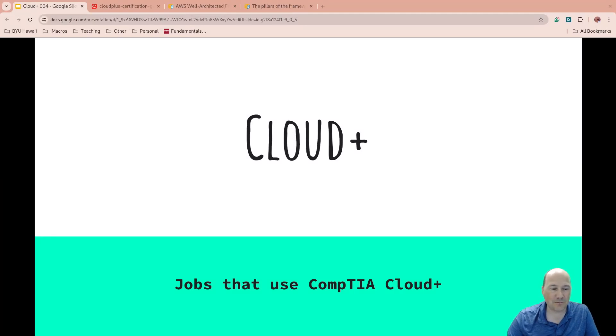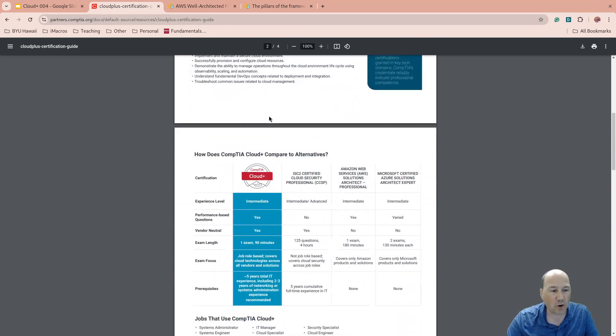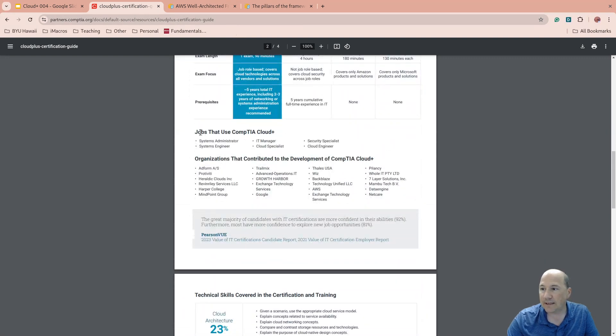Well, hello there. Welcome to our second video in our Cloud Plus refresh due to the new test in 2024. The release date of the exam is July 16th of 2024. This is the specific exam we're working on — I'm going to link to this down below. The part we're going to cover today is jobs that use the CompTIA Cloud Plus. Let's get into it.